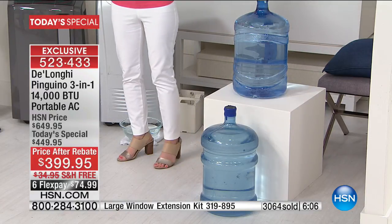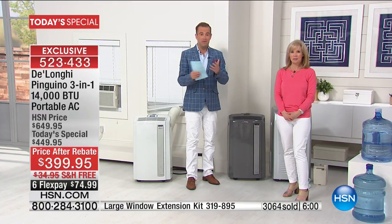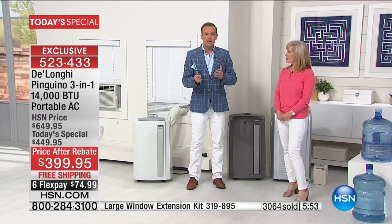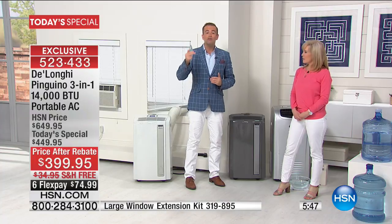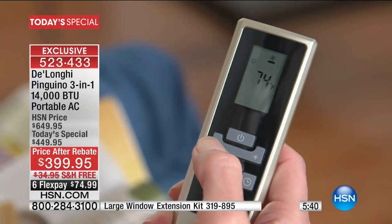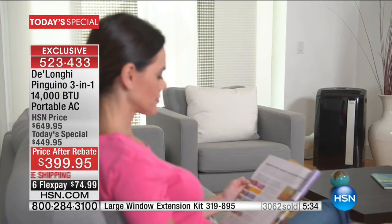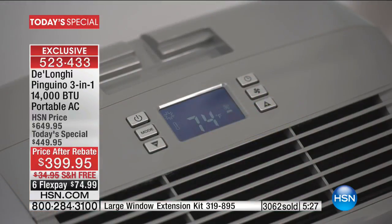We asked DeLonghi — because it's our 40th birthday this year — to come to the table with the best they've ever done. That 14,000 BTU is a record: we've done 12,500, 13,000, 13,500 — we are breaking records at 14,000 BTUs. Right now we've sold 3,062. At this point last year we'd sold 1,600. We will double what we sold last year.